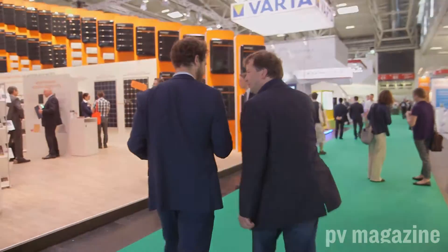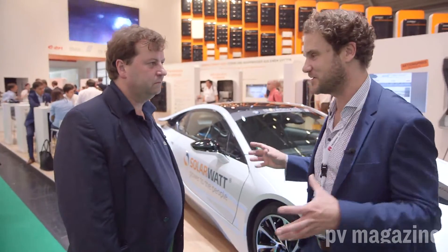A lot of the leading suppliers are here in this hall, so let's take a look at some of them. There are some interesting things to show you. First stop on our whirlwind tour of the storage displays here at the EES and InterSolar Europe.